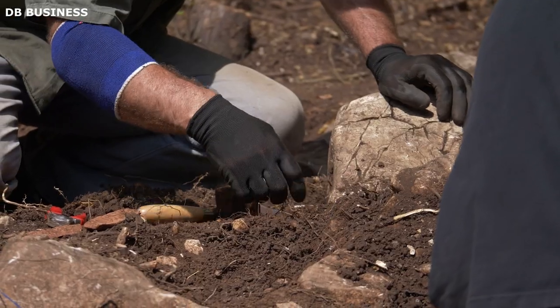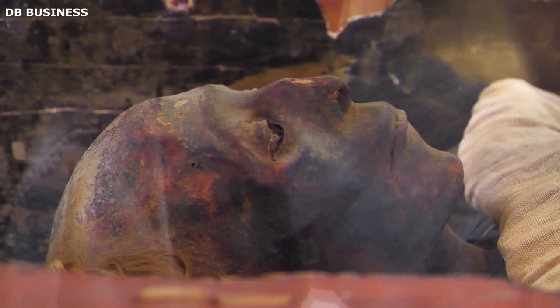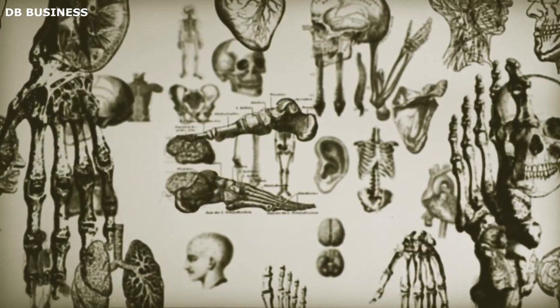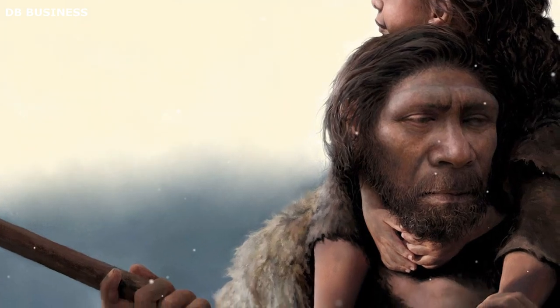A new discovery in Egypt makes it possible to create an incredibly realistic portrayal of a man who existed 30,000 years ago in what is presently Egypt. It's a mind-boggling insight into the progression of human evolution and how different people looked back then.